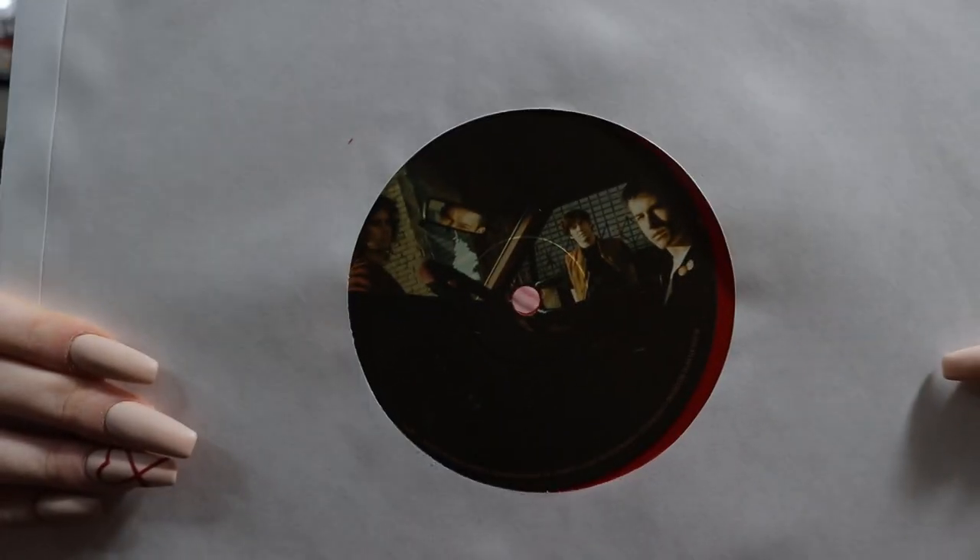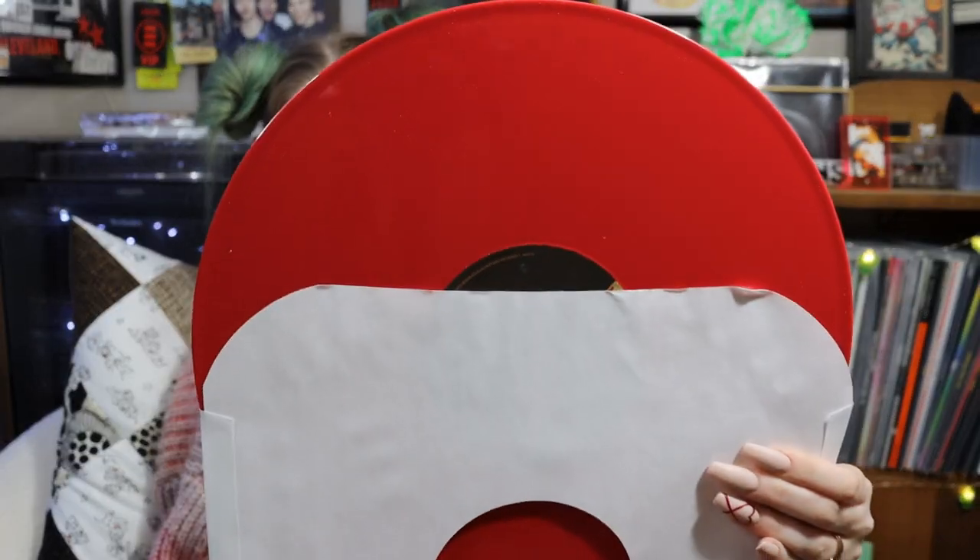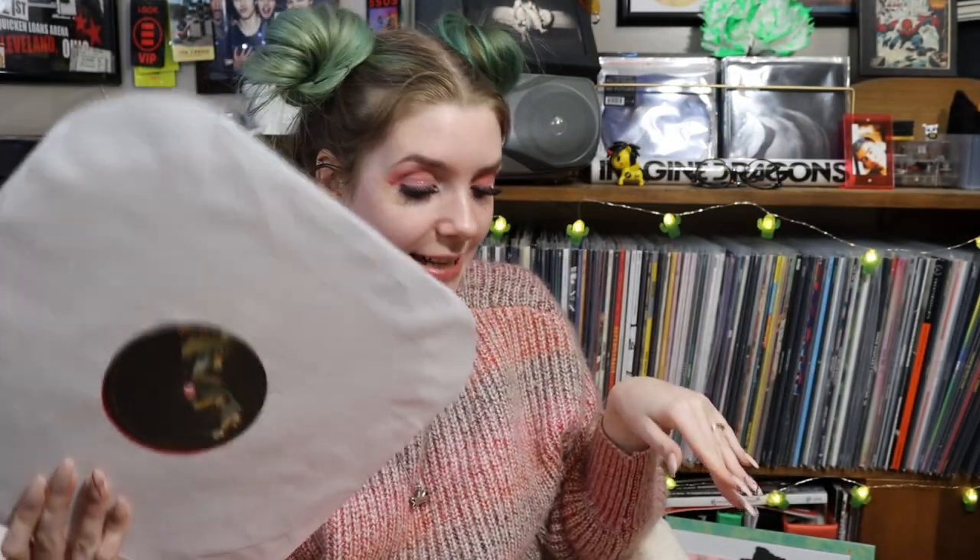This is my only Urban Outfitters exclusive that I've picked up — Wallows "OK." It's just the single. Their singles are pretty expensive but I recently found out they release a lot of 12-inch singles at the end of the year. I love the picture in the middle — it's beautiful and pressed on this really nice opaque red vinyl that complements the cover super well. I don't pick up too many 12-inch singles, but I think I have all of theirs so I had to pick this up to keep it complete.